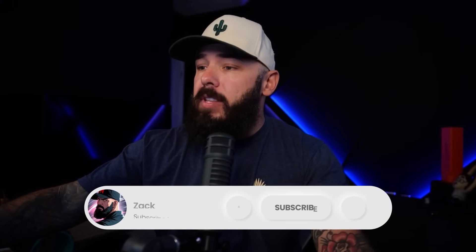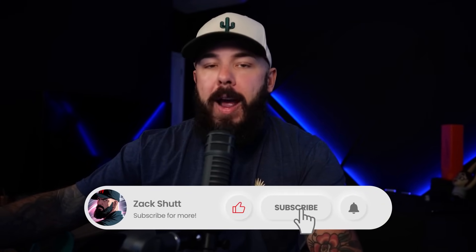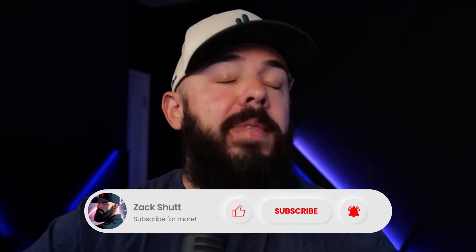All right guys, that's going to do it for today. Make sure you hit the like and subscribe button and drop a comment below — it helps the channel grow. We will see you next time.